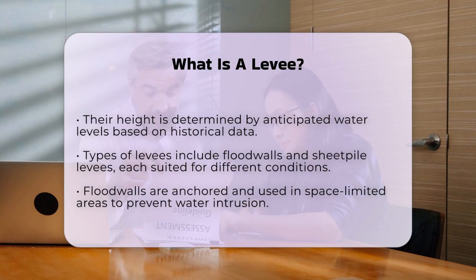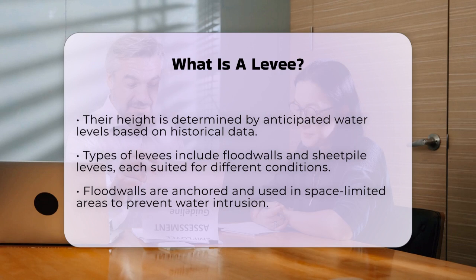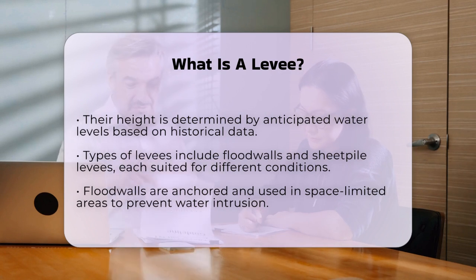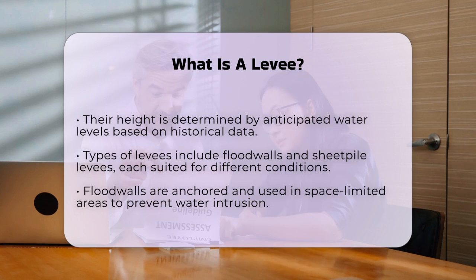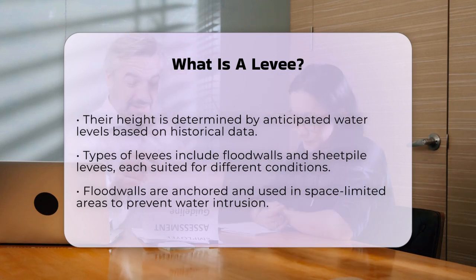Another type is the sheet pile levee, made from driven sheet piles, which is advantageous where space is limited or the riverbanks are steep. Levees also include features like spillways, which are designed to slowly release water in a controlled manner during extreme flood events, preventing overtopping or breaching. This ensures that the water is managed safely and efficiently.